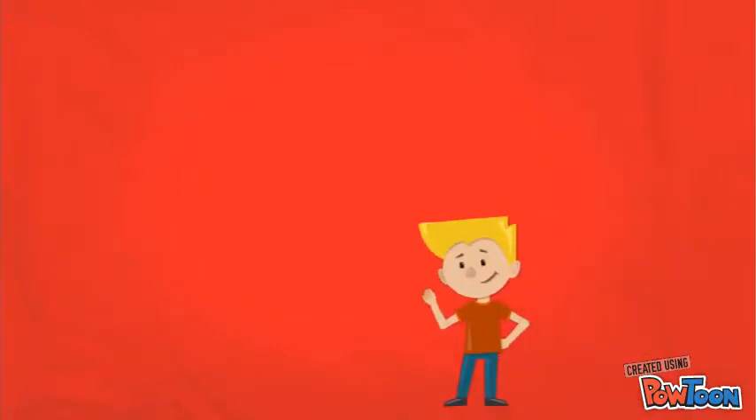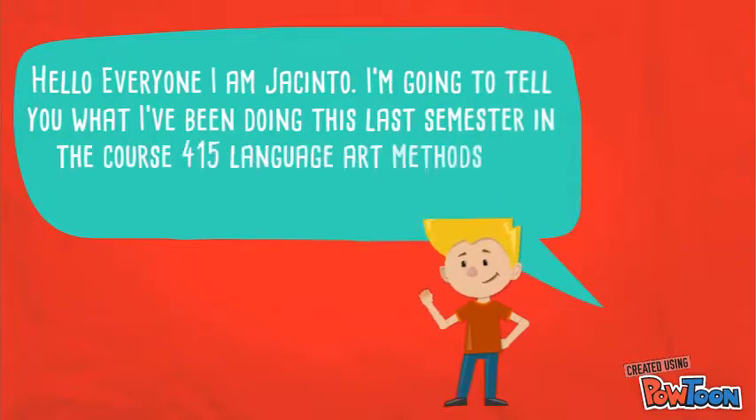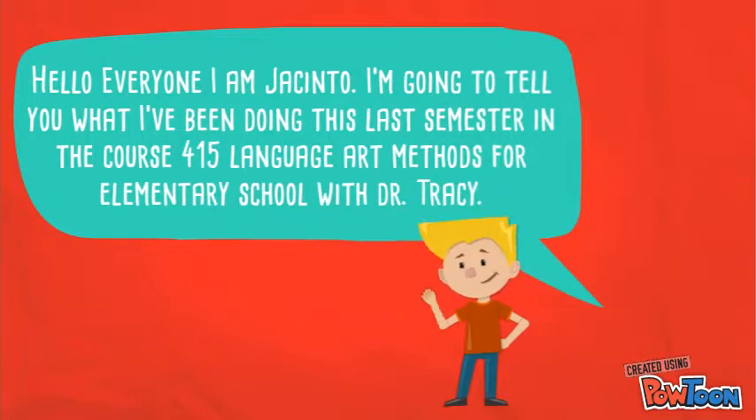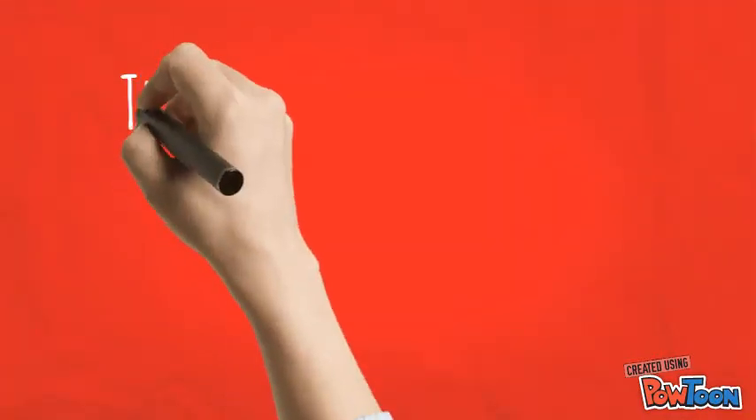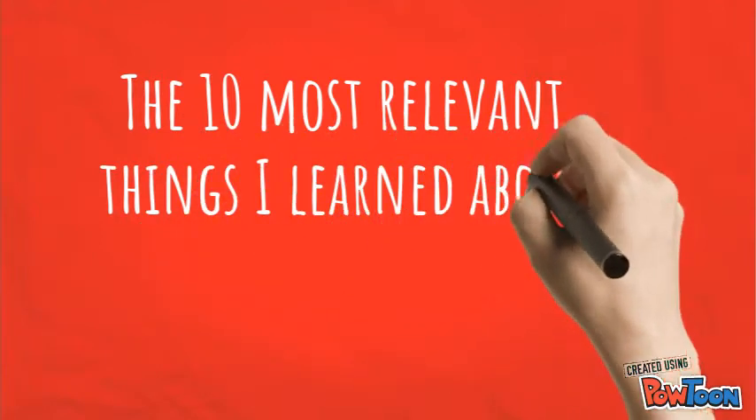Hello everyone, I'm Jacinto. I'm going to tell you what I've been doing this last semester in the course 415 Language Art Methods for Elementary School with Dr. Tracy. Let's start with the 10 most relevant things I learned about the art of writing.